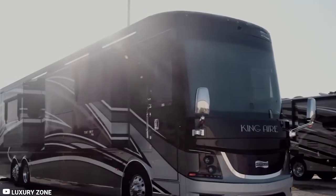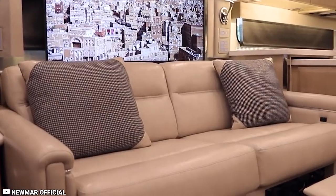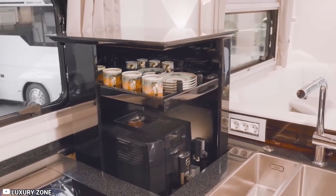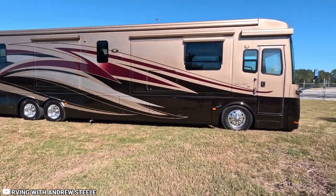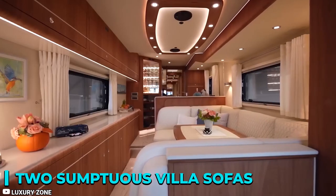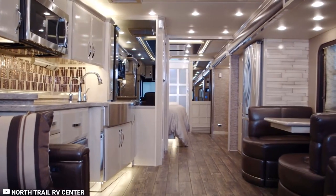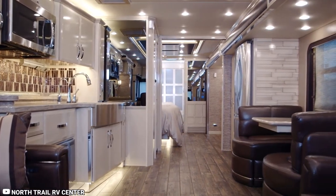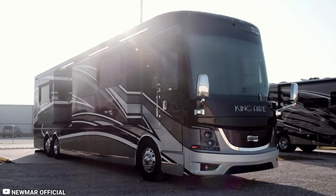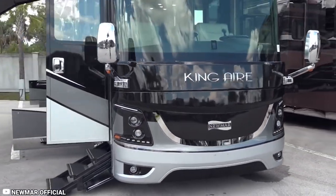Inside, the RV is a haven of opulence and comfort. The entertainment system is enhanced by illuminated powered awnings, creating an inviting ambiance for all passengers. The kitchen is adorned with chrome-finished fixtures and complemented by glossy hardwood cabinetry. The residential décor features two sumptuous villa sofas, a spacious dinette ensemble, a washer and dryer setup, elegant porcelain floors, and a master bedroom complete with a luxurious walk-in bathroom and overhead LED lighting. The Numar King Air will set you back approximately $800,000.